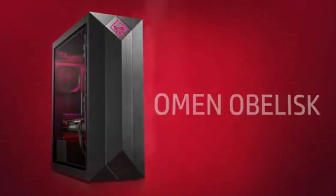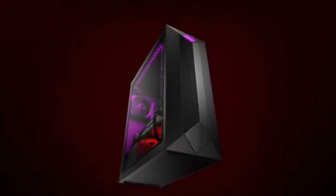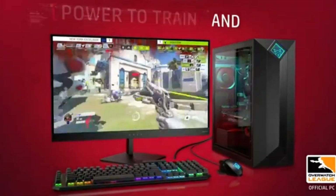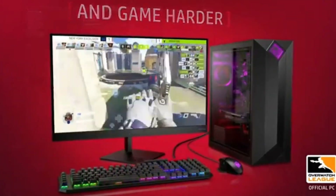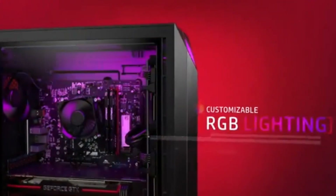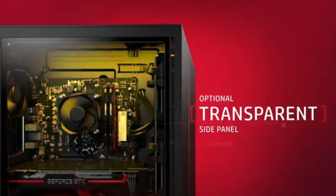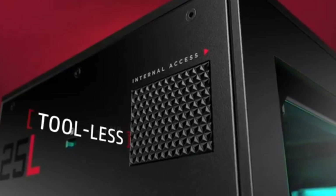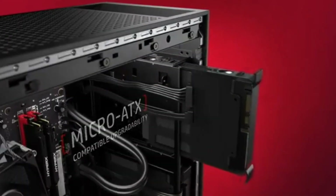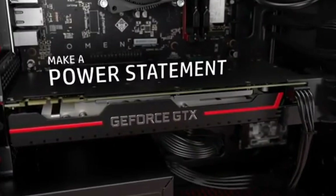The Alienware Command Center allows for easy customization of lighting, cooling, and performance settings, giving you complete control over your gaming experience. With up to 2TB of storage and a range of connectivity options including USB-A, USB-C, and HDMI, the Aurora R10 is the perfect choice for gamers who demand the best.